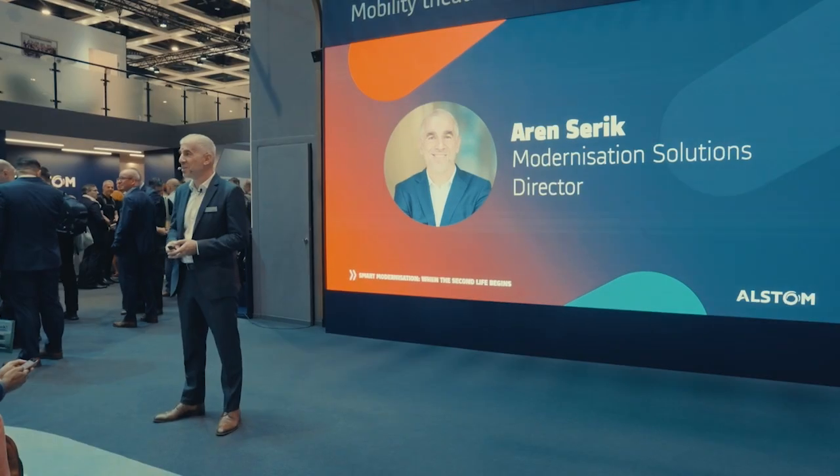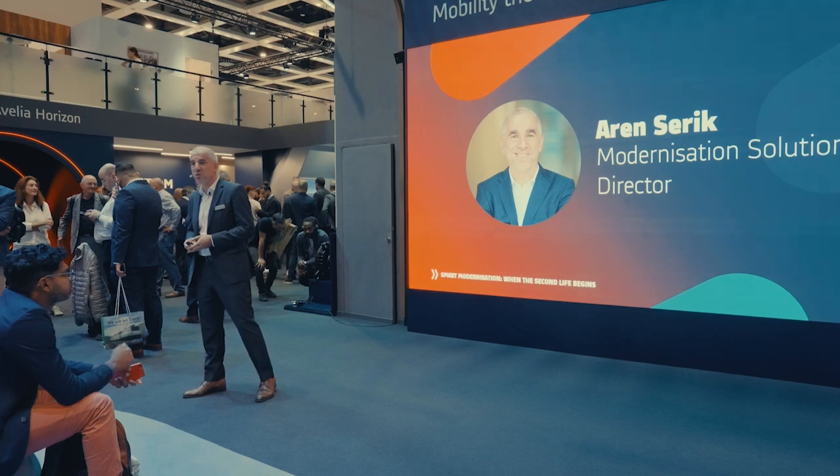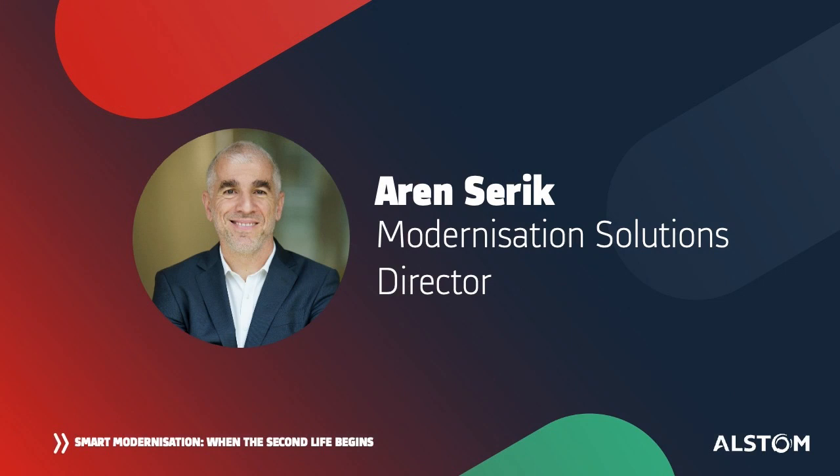My name is Aaron Seric. I work at Alstom in charge of the development of modernization solutions, and I'm really happy to present today how we are giving a second life to our customer fleets. To start with, I would like to propose a few numbers.